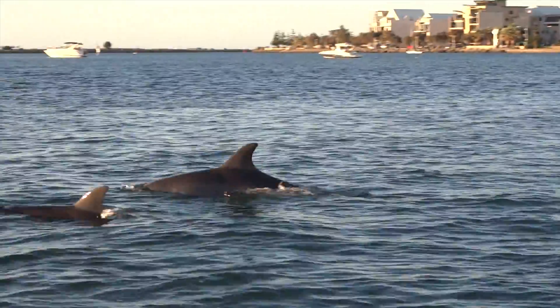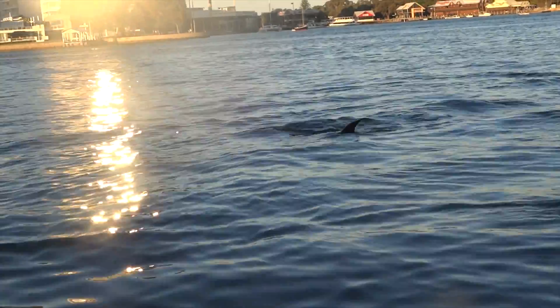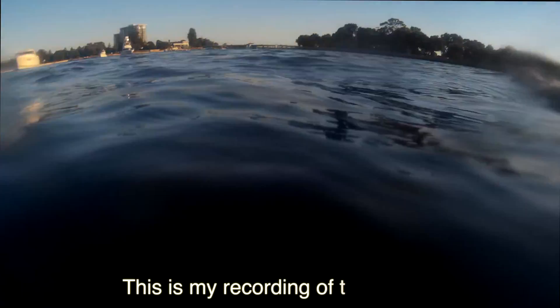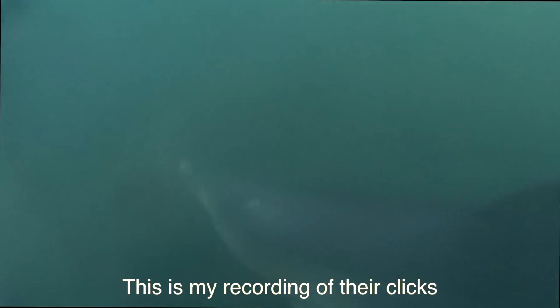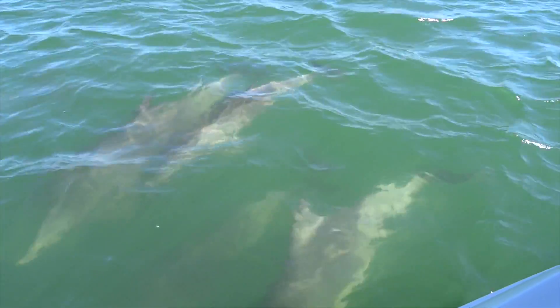Dolphins have an incredible sense of hearing. Sounds travel through their lower jaw to the inner ear, allowing them to communicate with each other using a variety of whistles and clicks. They create these sounds using nasal sacs in their heads.